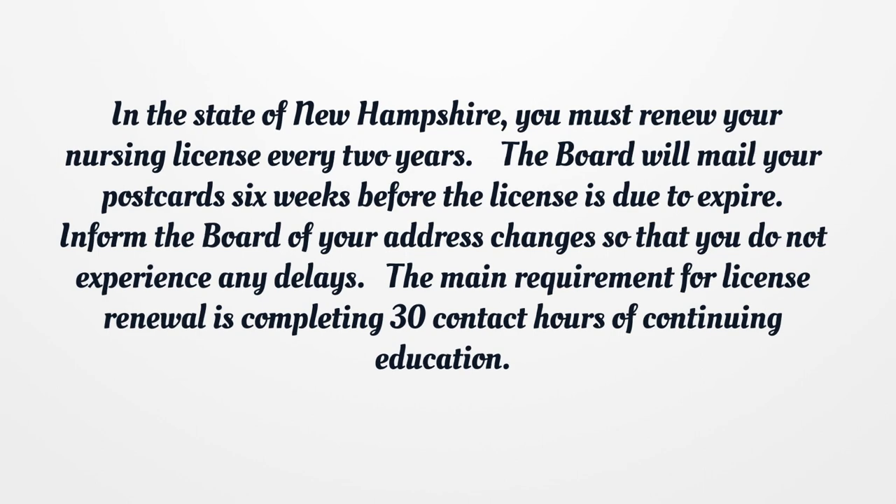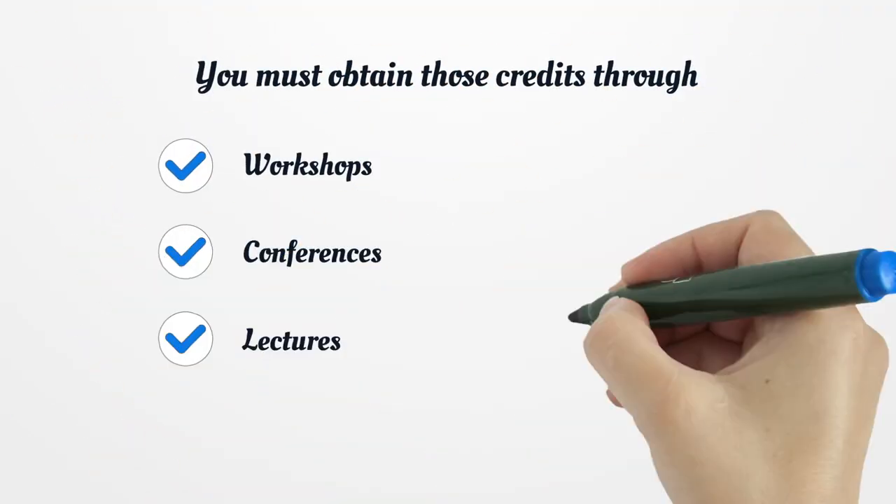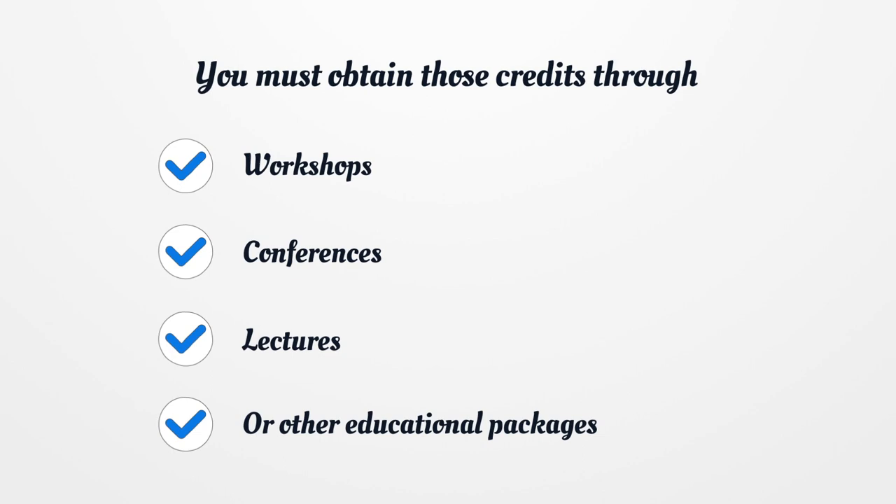The main requirement for license renewal is completing 30 contact hours of continuing education. You must obtain those credits through workshops, conferences, lectures, or other educational packages.